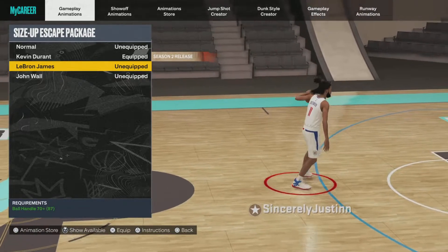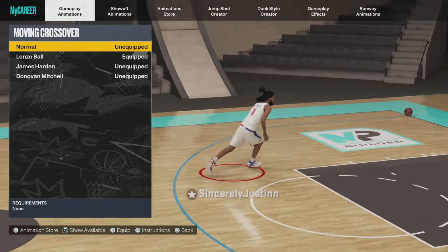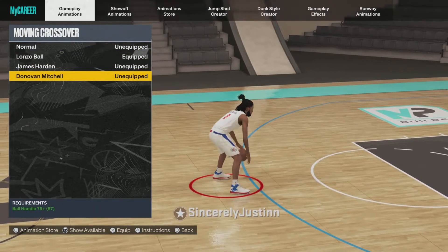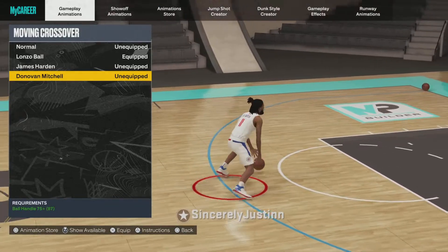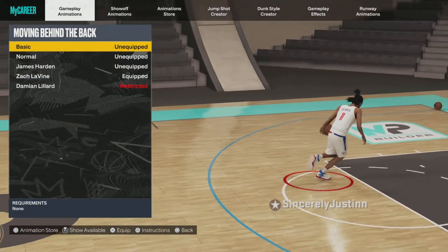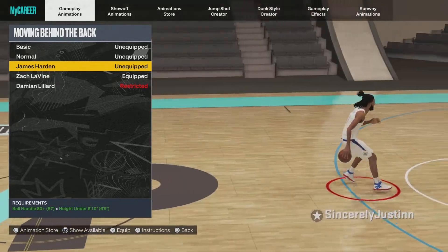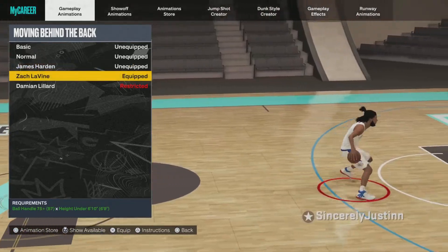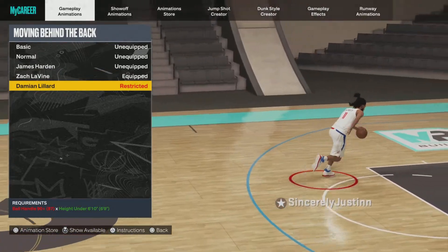For crossover, Lonzo and Harden are the two best. Donovan Mitchell — I tried it once, I don't like it, don't bother with that. For behind the back, Zach LaVine is what every single person uses. Harden is decent as well but Zach is way better. And then Damian Lillard obviously for the small guards.